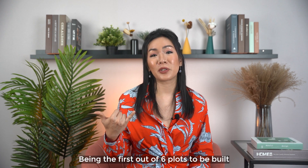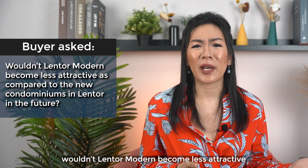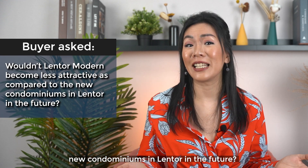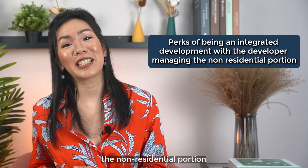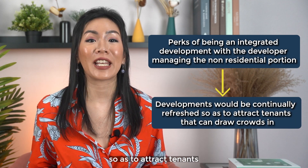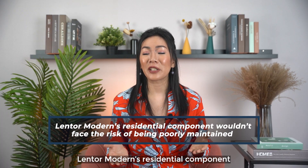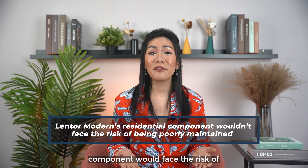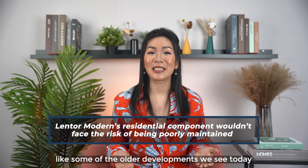Being the first out of six plots to be built, I had a buyer ask me: wouldn't Lentor Modern be less attractive compared to the new condominiums in the Lentor area in the future? Well, being an integrated development with the developer managing the non-residential portion, it would mean that the development will be continually refreshed so as to attract tenants that can draw crowds in. That also means Lentor Modern's residential component wouldn't face the risk of being poorly maintained, like some of the older developments we see today.